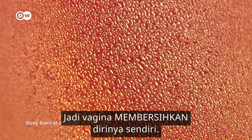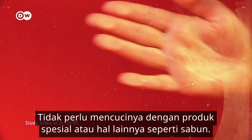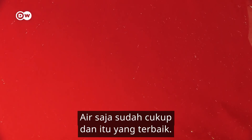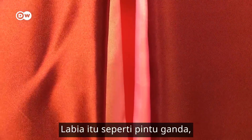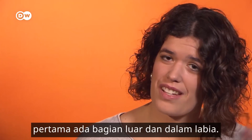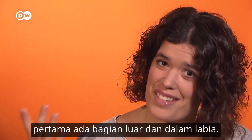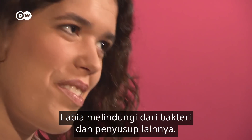Vaginal ejaculation contains proteins which help the sperm to survive. So the vagina even cleans itself. There's no need to try to wash it with special products or anything like soap or shower gel — only water is enough and the best. Then we've got the labia. They keep everything safe in here. The labia are like a set of double doors — we have the outer labia and then the inner labia.